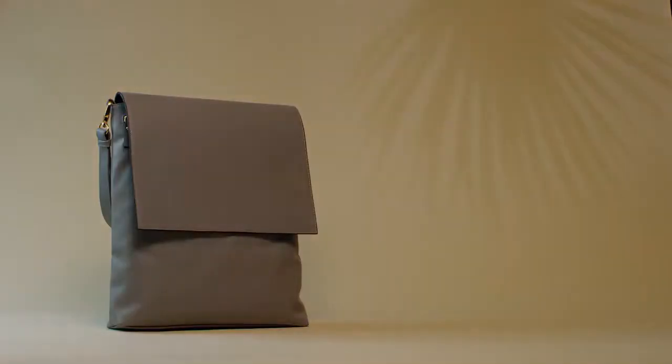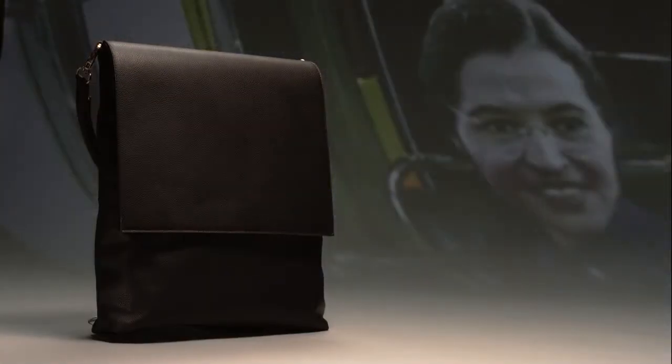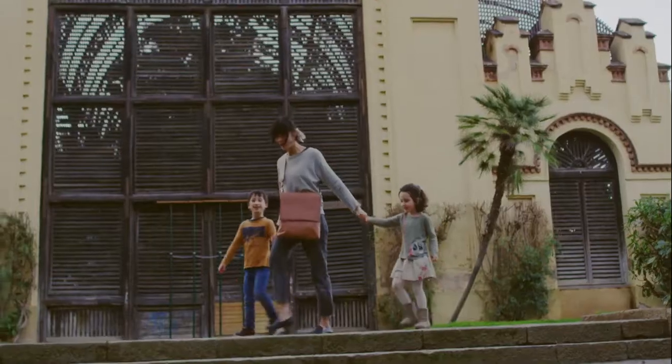This bag is named after Rosa Parks, an inspiration for us and for believers of women empowerment. We are a small, female-owned brand, and 10% of our profits go to fund a leadership program for young women in Colombia, my home country.